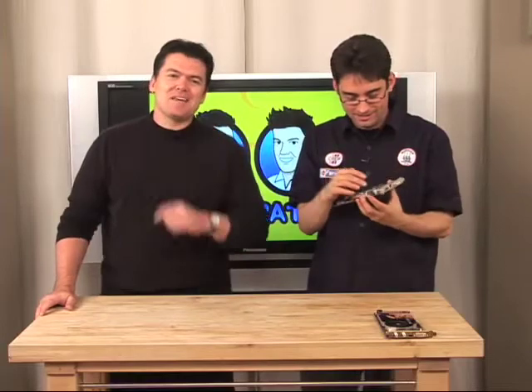My voice is going — I think I got a bit of dust from doing this. Well, that's it for us. My name is Andy Walker. I'm Sean Carruthers. We'll see you next time. Bye-bye.